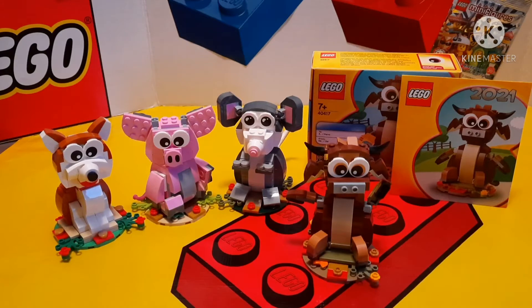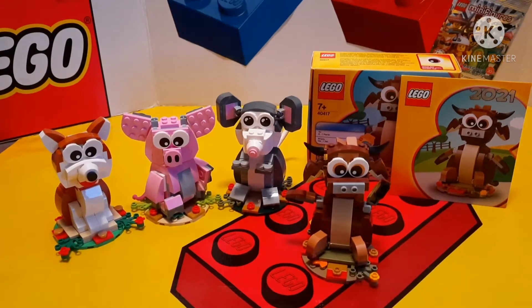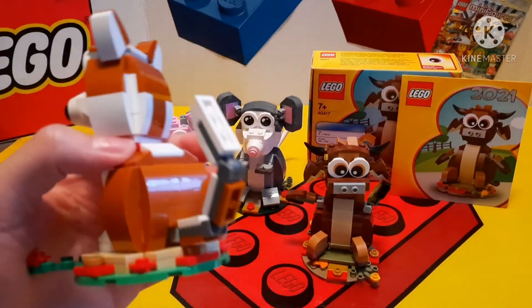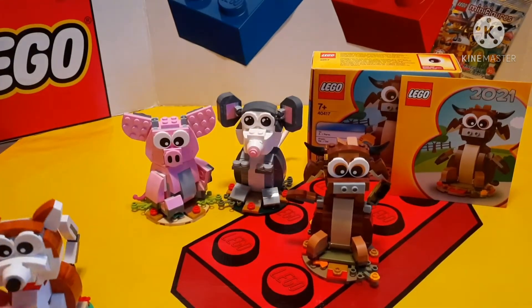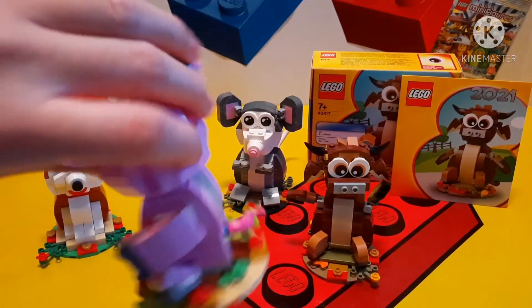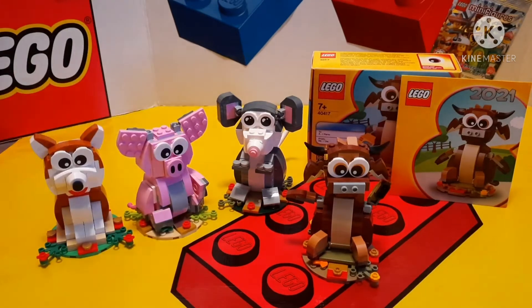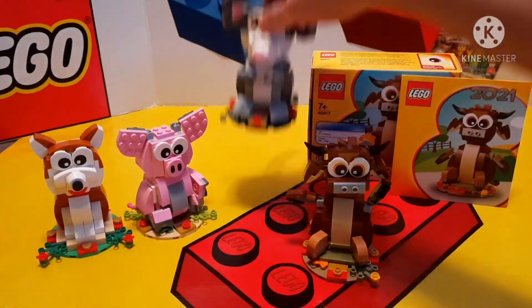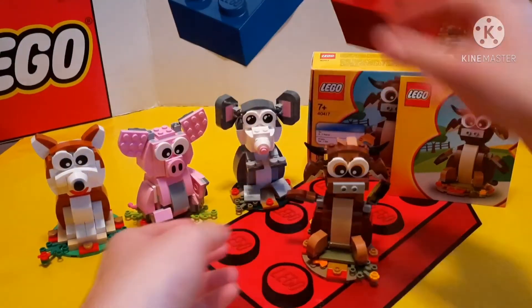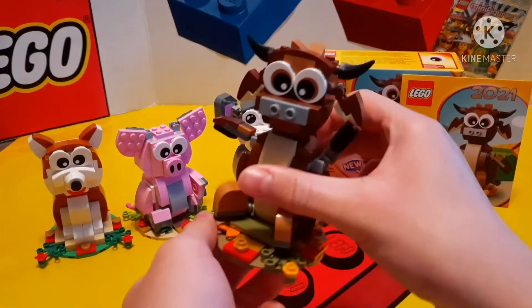For those of you who don't know, Lego has been doing this for the last 7 years. Unfortunately, the promos were not available in the US until 4 years ago. The first in the US was the Year of the Dog in 2018. Then in 2019 was the Year of the Pig, then 2020 was the Year of the Rat, and this year, the Year of the Ox.